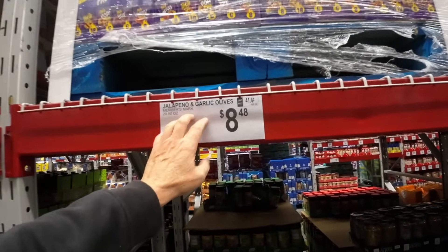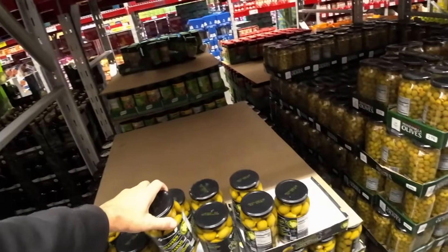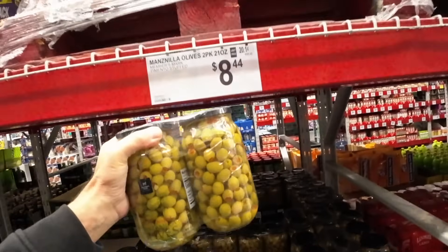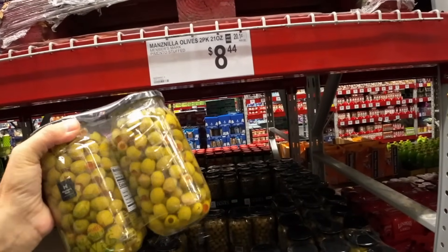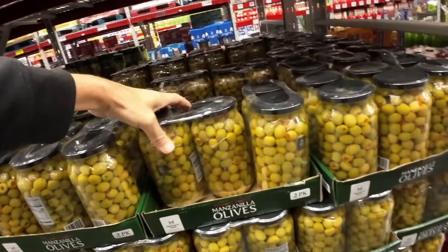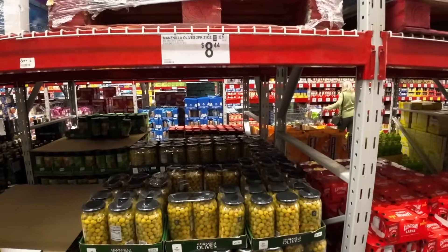Here's some novelty stuff — I don't really have any use for stuffed olives right here. Jalapeno and garlic, $8.48. And you get two of these for $8.44. If you like priced olives, they're expensive — you can get 12 ounces at Aldi for a buck 59. But look how much you get for $8.44 — that's a crap load of olives right there. A two pack for $8.